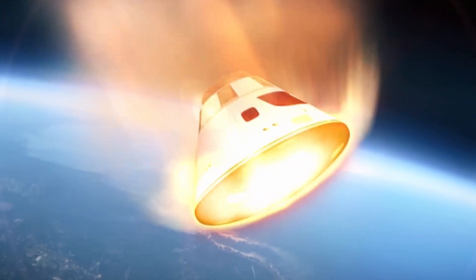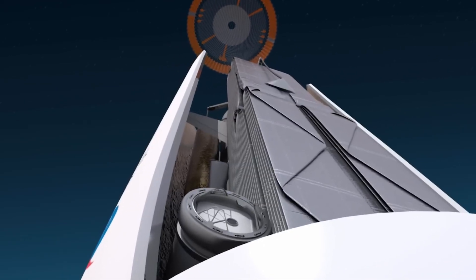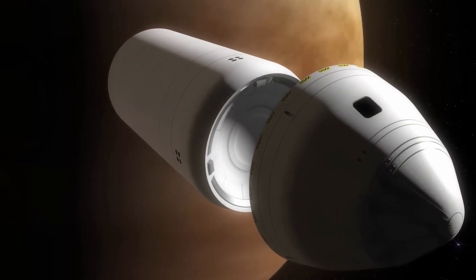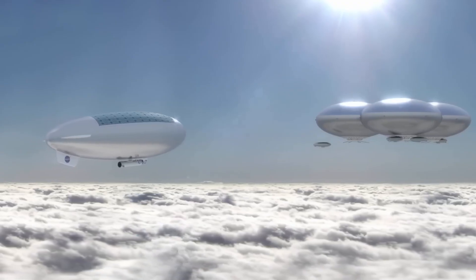HAVOC is a vital step in NASA's mission to send humans beyond Earth, offering a glimpse into the future of interplanetary living and exploration. With its advanced technology and focus on sustainability, HAVOC represents a groundbreaking effort to turn the dream of space colonization into reality.